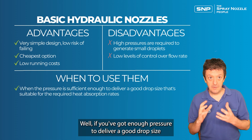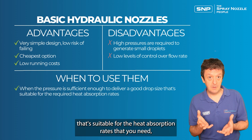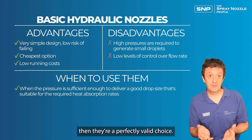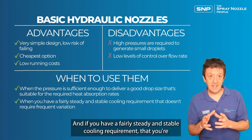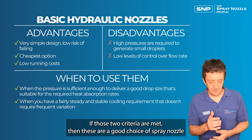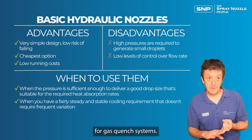So when should you use hydraulic nozzles? If you have enough pressure to deliver a good drop size suitable for the heat absorption rates you need, and if you have a fairly steady and stable cooling requirement so you don't need to vary flow much, then these are a perfectly valid and good choice for gas quench systems.